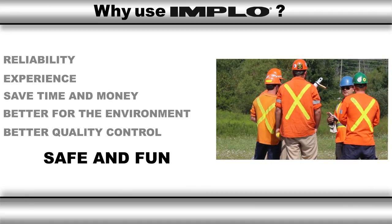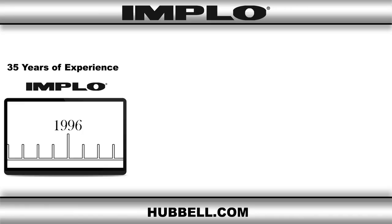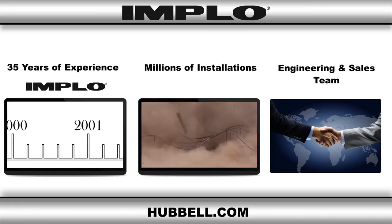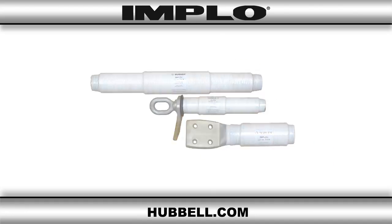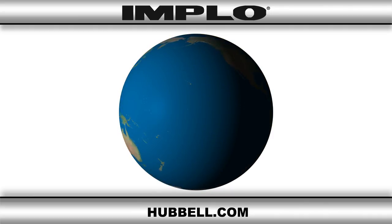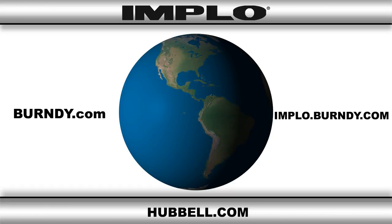Safe and fun — this is the one instance that proves that work can be fun. Just ask any lineman that has used Implo. Burndy's Implo technology has more than 35 years of experience, a million-plus installations, and an engineering and sales team devoted to solving your custom solutions. All of this has made Implo the world leader in high voltage conductor joining and repair, and the connector of choice among the largest electrical utilities around the world. To learn more about Burndy and the Implo product line, visit Burndy.com, Implo.Burndy.com, and Hubbell.com.